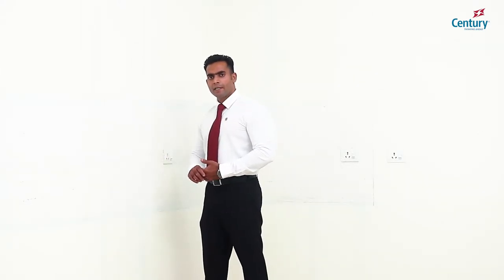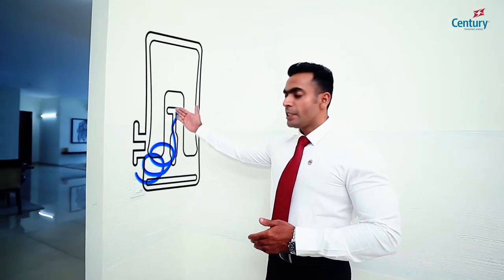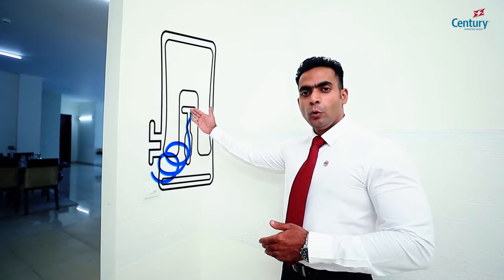The roughened surface with a cement-based texture allows our clients to opt for their choice of dado without any rework. Also, the kitchen counter can be placed at a height that suits our clients. Usually there is an ugly blue pipe which hangs out of the RO purifier. The drain point that we have provided eliminates the blue pipe.